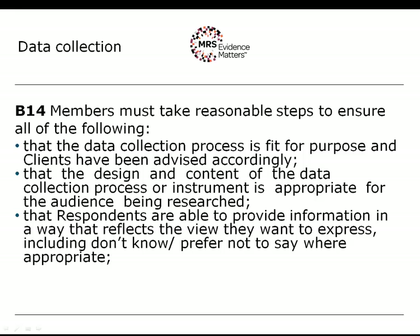Looking at the key points under B14: the data collection process must be fit for purpose and clients have been advised accordingly. This is most likely to be the case where a client produces their own questionnaire or data collection process and presents it to a researcher saying 'administer this.' The researcher has a duty to vet that questionnaire, to advise on corrections, and to ensure that the questionnaire that goes into the field is in fact fit for purpose. The second point is that the design and content of the data collection process or instrument is appropriate for the audience being researched.